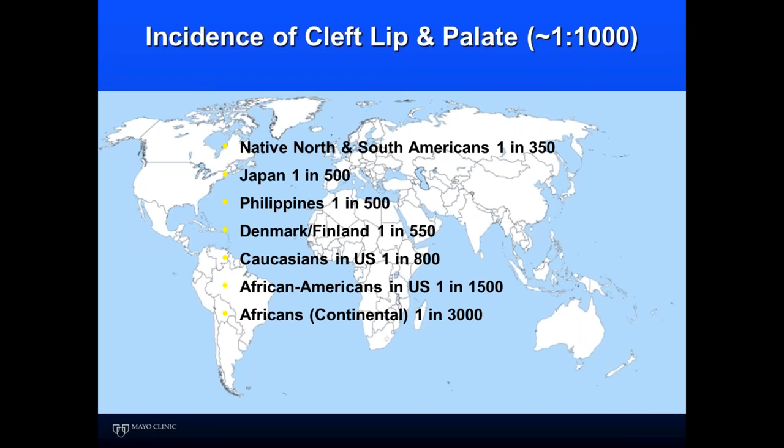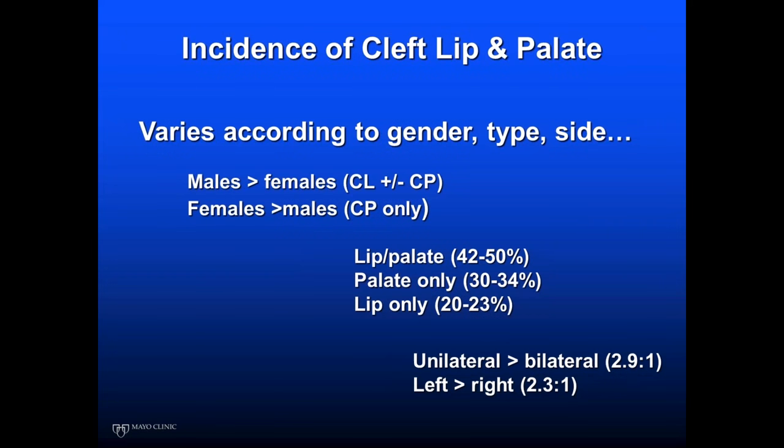How big is this population? Overall, you can quote one in a thousand, but it really depends on the area of the world. Our Native American, North and South American populations can be as high as one in 350. In the African continent, it's a little less common — about one in 3,000. The incidence also varies by gender: it's more common in males for cleft lip and palate, while cleft palate only is more common in females. Lip and palate is more common than palate only, and unilateral is more common than bilateral by about 3 to 1.